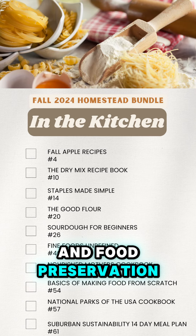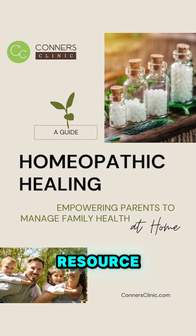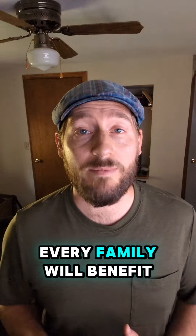Everything from canning and food preservation to off-grid living and raising animals naturally. We've included our brand new resource, Homeopathic Healing — Empowering Parents to Manage Family Health at Home. This is a massive collection of remedies that every family will benefit from.